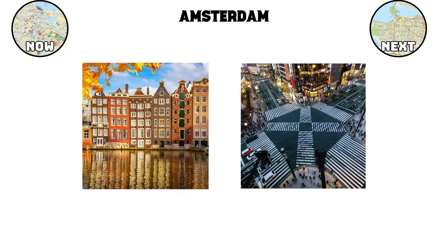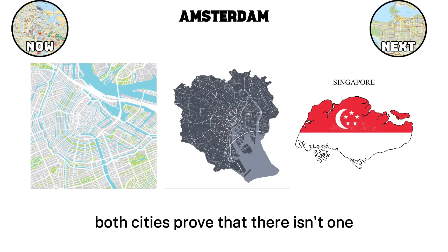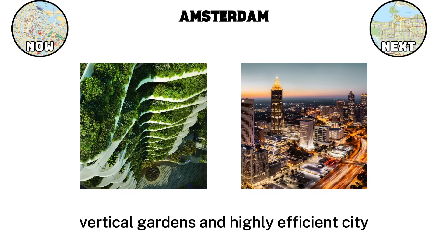Amsterdam. While Tokyo shows how order can manage one of the largest populations in the world, Amsterdam takes the opposite approach with slower streets, human-scale design, and a focus on walking and cycling. Both cities prove that there isn't one single formula for good planning, and then there's Singapore, which had to invent its own model altogether, transforming from swampland into a vertical, green, and highly efficient city built almost entirely from scratch.